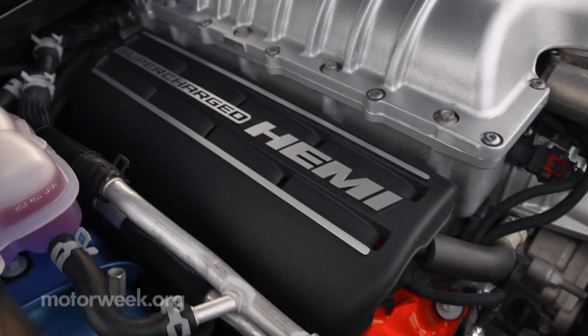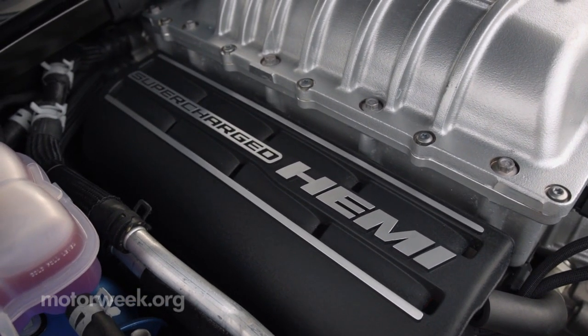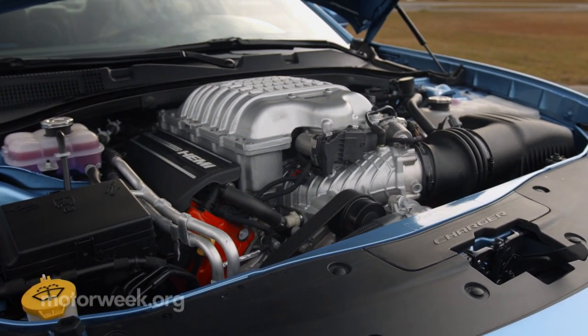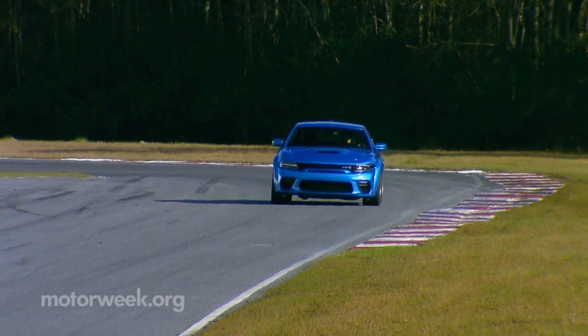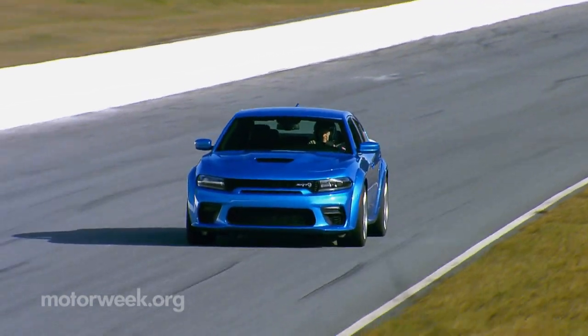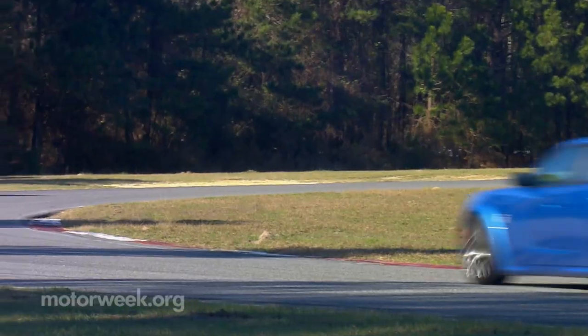That's 10 additional ponies, which comes from a slight retuning. Torque remains at 650 pound-feet. It still sounds as mean as ever, especially when barreling down the straight of Roebling Road Raceway at wide-open throttle well into triple digits.